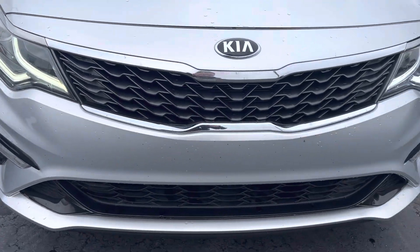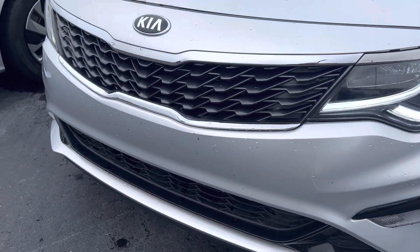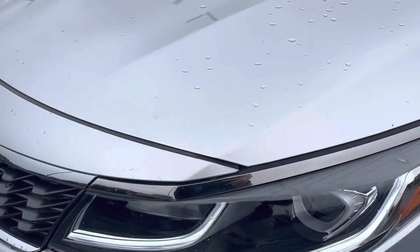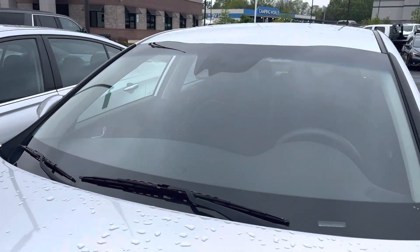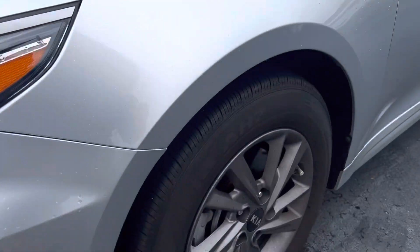Checked out the front bumper — usually these are pretty beat up, but this one's in fantastic shape all the way around, short of the bugs from getting down here. I don't see any rock chips on the hood or the bumper. Also, the windshield's free of any cracks and debris, so that's always nice.